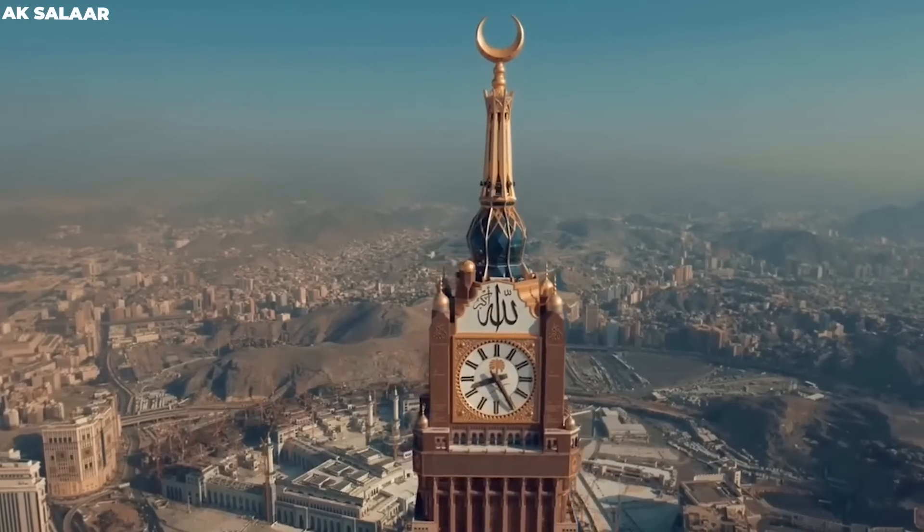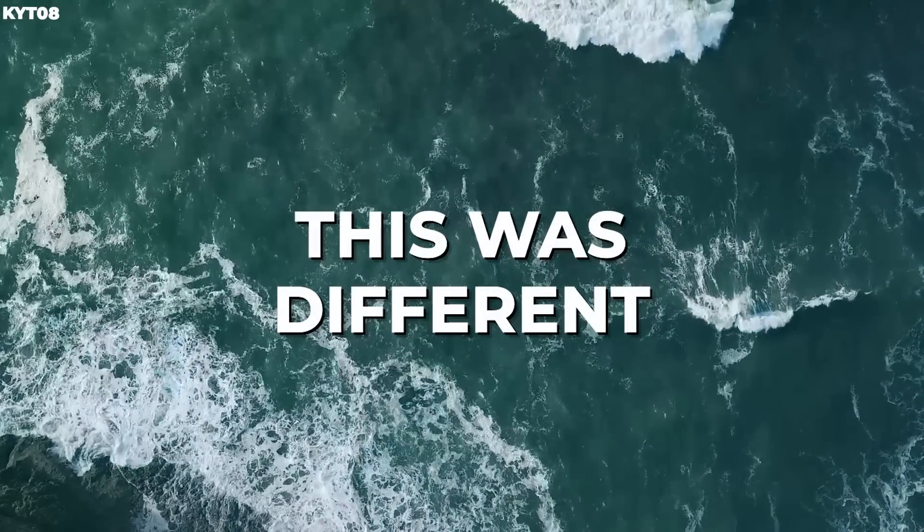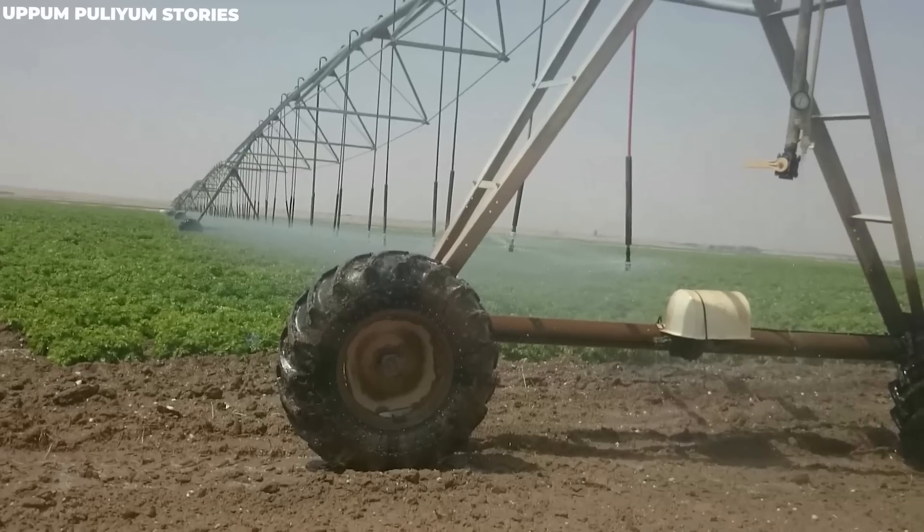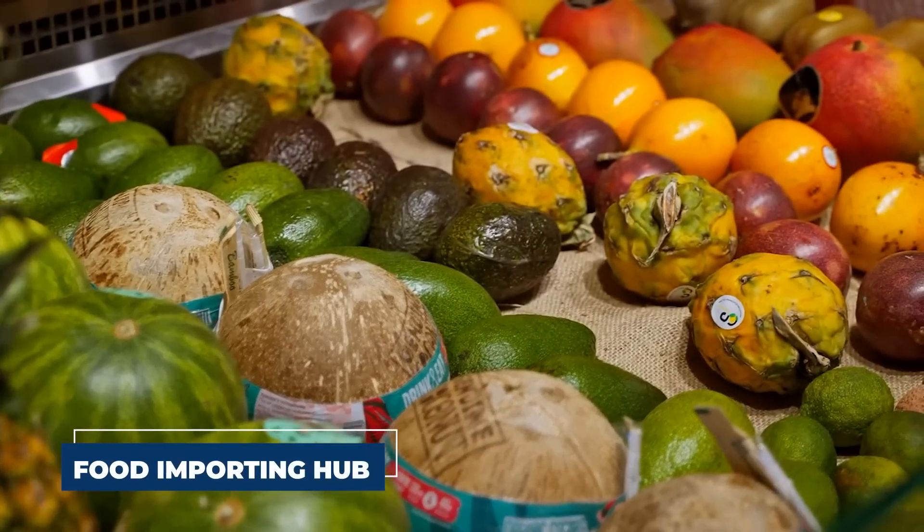However, in the not-too-distant past, this was different. Saudi Arabia has effectively converted its desert into green farmland and is now a food-exporting hub.